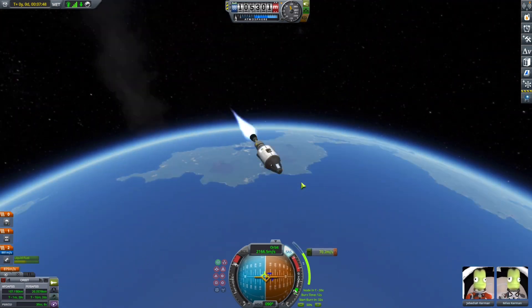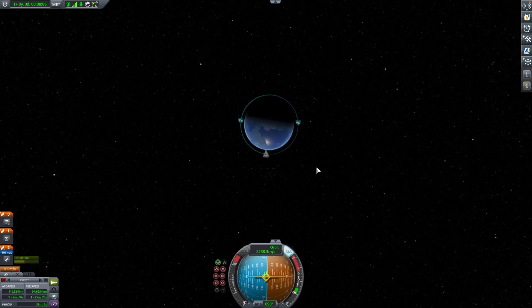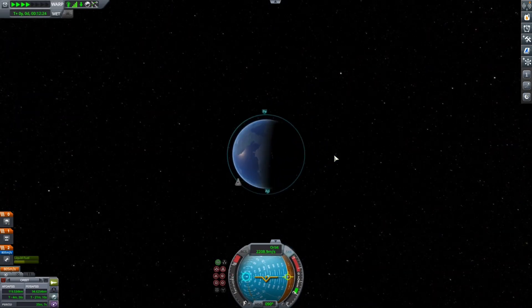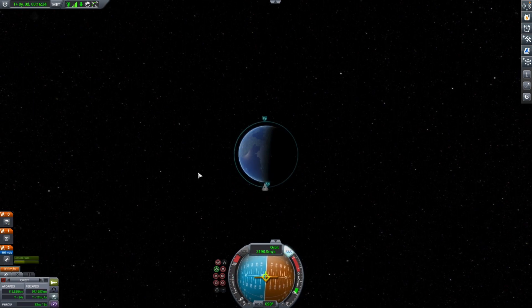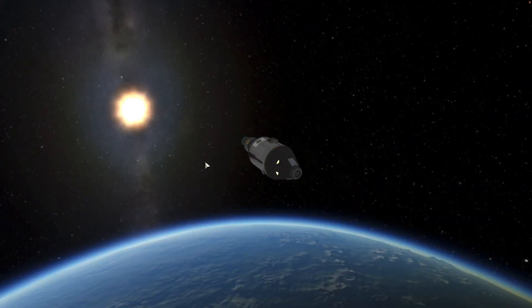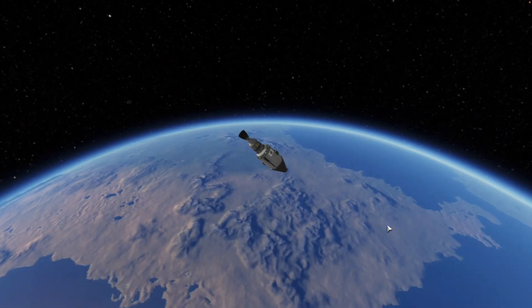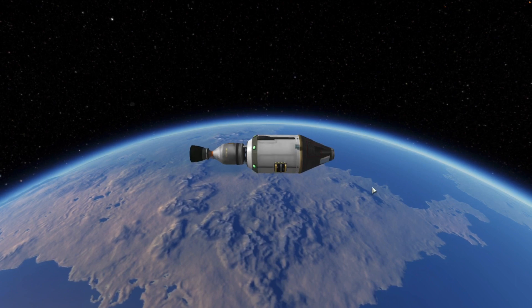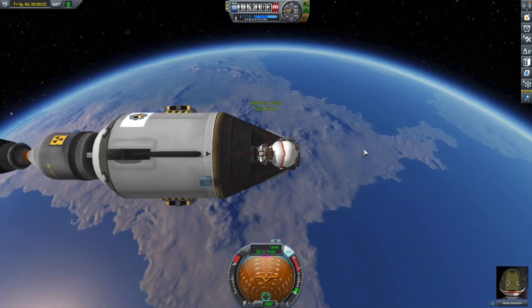We're time warping right now. We're still attempting to get into orbit. The ride to orbit was kind of slow because the nuclear engine doesn't have that much thrust. Oh wait — we made it into orbit already, never mind!